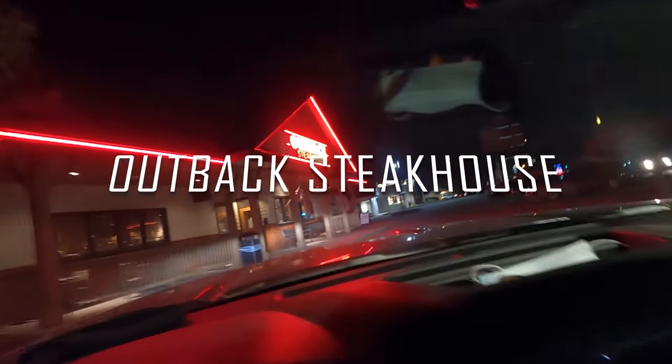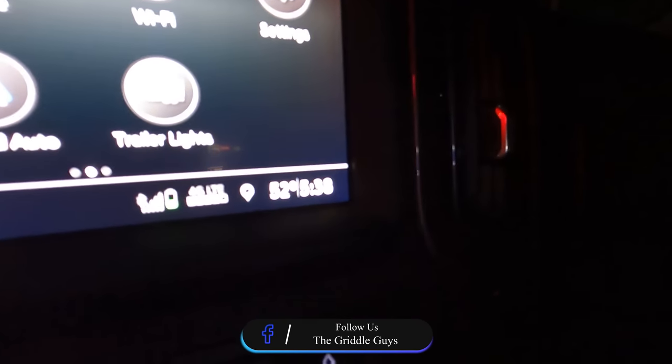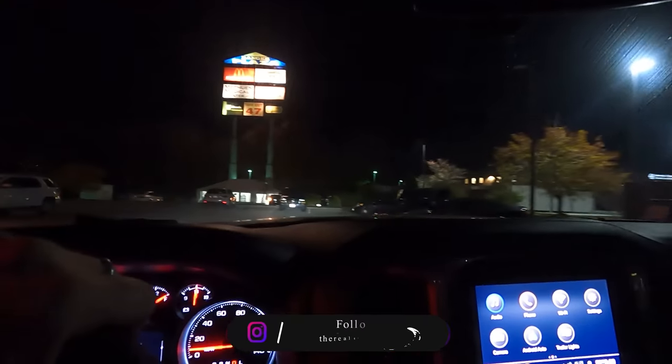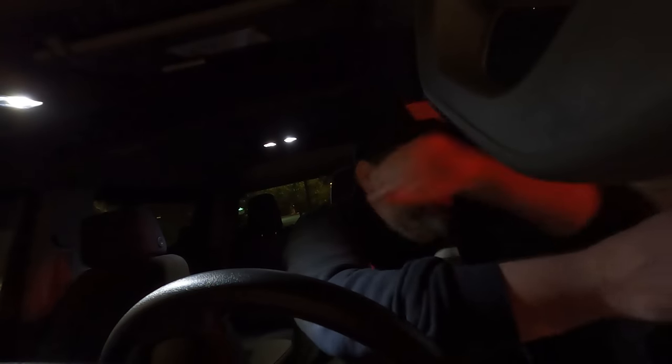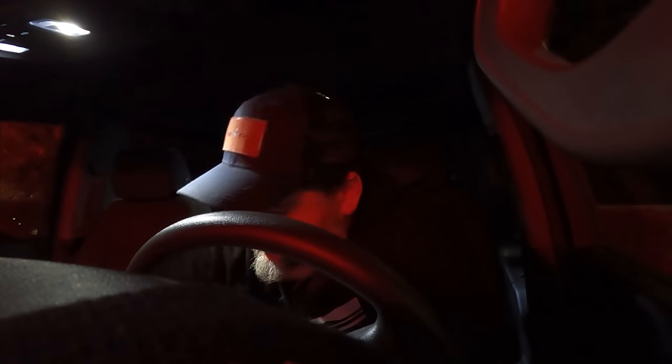At the Outback Steakhouse — not to be confused with the good steakhouse. Right on time, 5:30, give or take — at least that's what I'm going to tell the guys. We'll see how long they take to bring this out. Paid $26.74. All right guys, I got my steak. Let's see what this temperature is. Smells good, looks good.